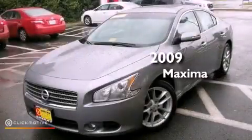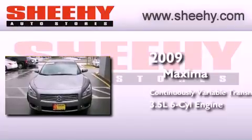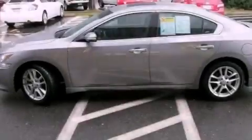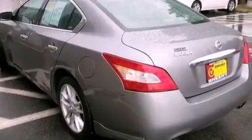This is a 2009 Nissan Maxima. This four-door sedan has a continuously variable transmission and a 3.5-liter V6. Its top features include traction control and stability control systems, a premium audio system, aluminum wheels, and a tire pressure monitoring system.